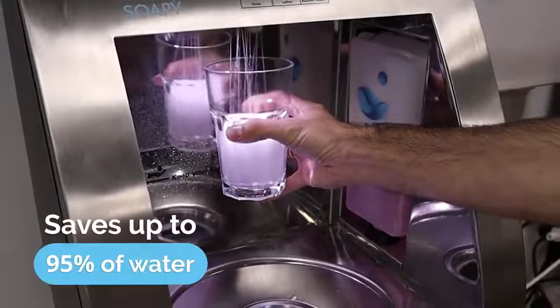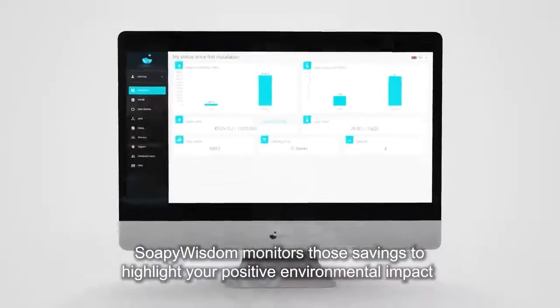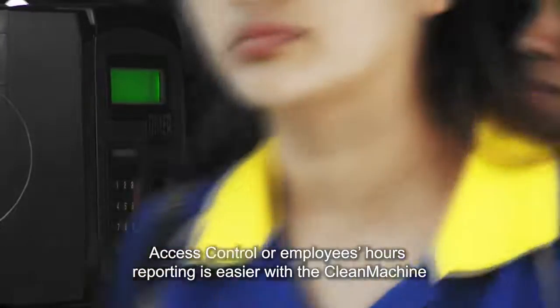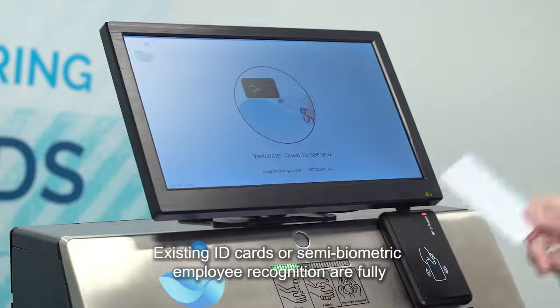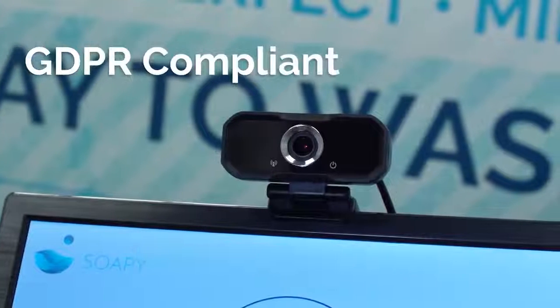The Clean Machine saves up to 95% of water, so BeWisdom monitors those savings to highlight your positive environmental impact. Access control or employee hours reporting is easier with the Clean Machine. Existing ID cards or semi-biometric employee recognition are fully GDPR compliant.